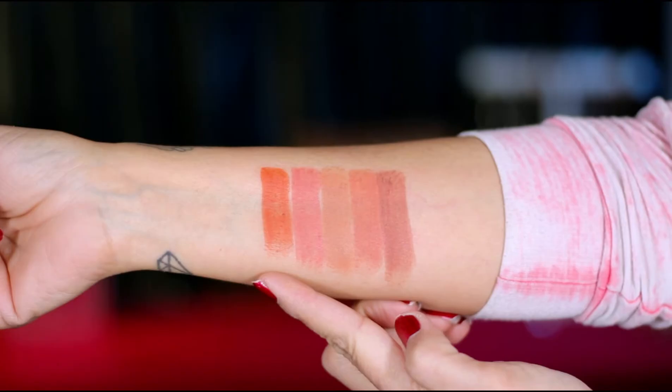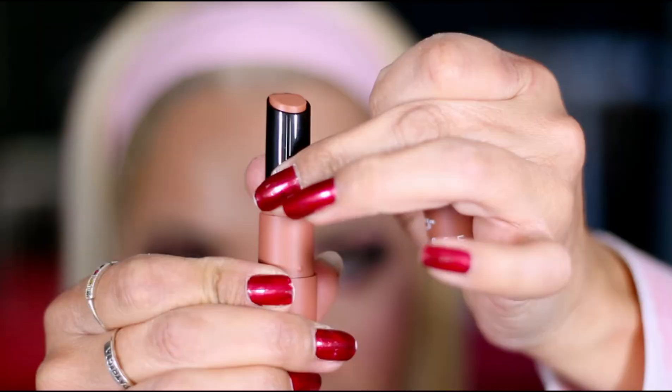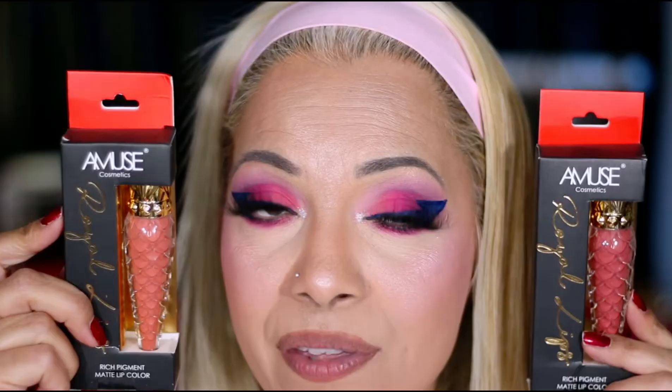What do you guys think? Somebody's baking a cake! I like the color. Send Nudes — these are the shades: Gingerbread, Terracotta, Barely Nude, Saint, and Hazelnut. I'm gonna go ahead and try Barely Nude. Let's go ahead and try this on my lips. I really really like it a lot and I love how smooth it is.